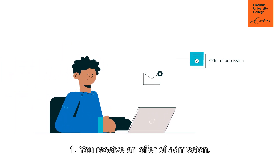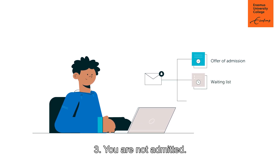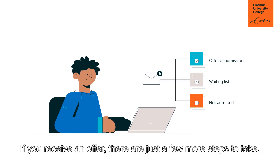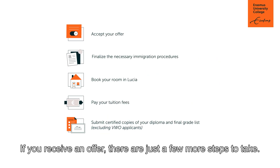One: you receive an offer of admission. Two: you are placed on the waiting list. Three: you are not admitted. If you receive an offer, there are just a few more steps to take and you're in.